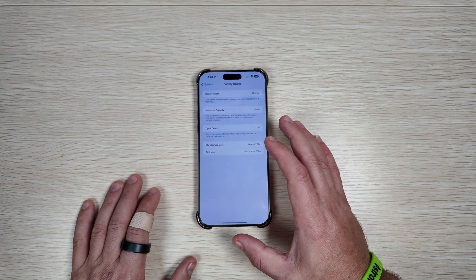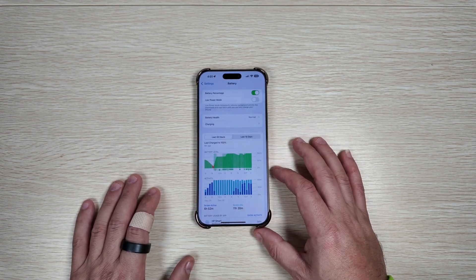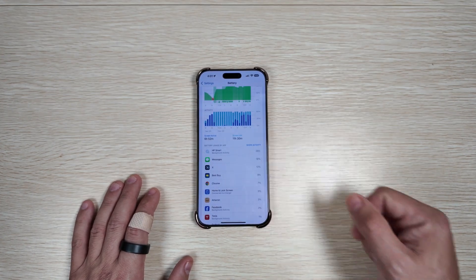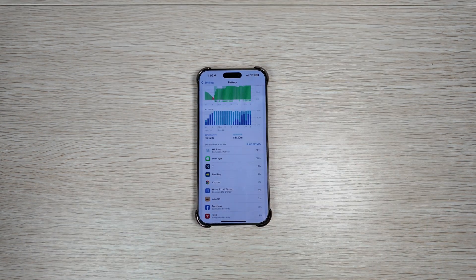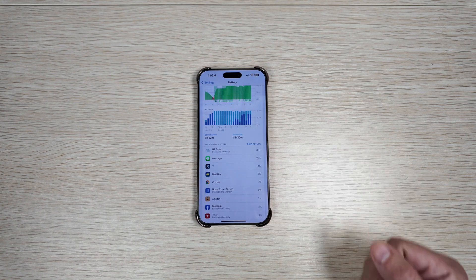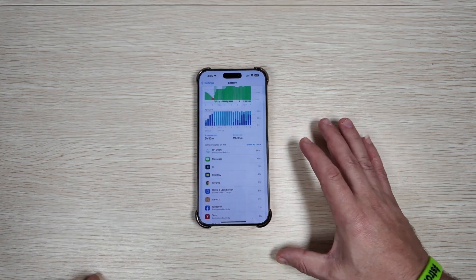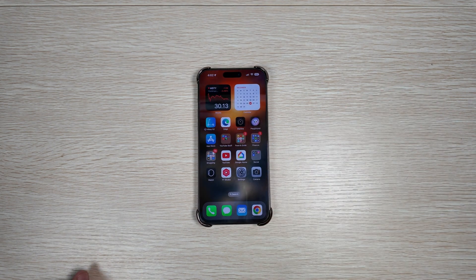It has been somewhat stable, but battery has been the most pressing point. As you can see, HP Smart was really what was destroying our battery. Twitter — or X, whatever you'd like to call it — also had a bearing on that, simply because apps are not yet optimized for iOS 18.3.